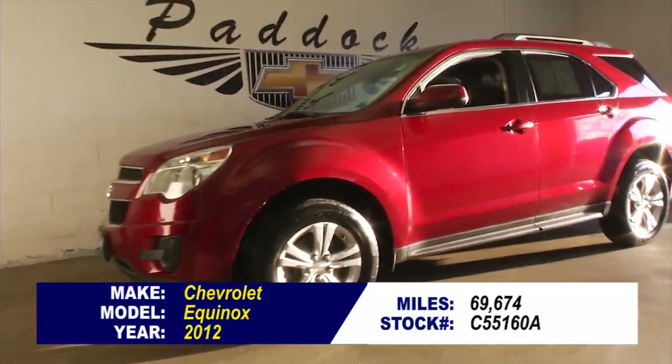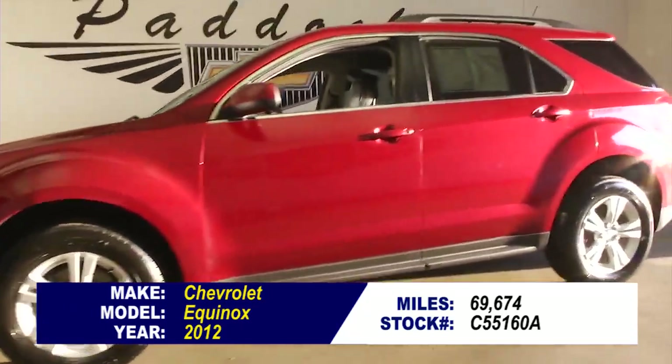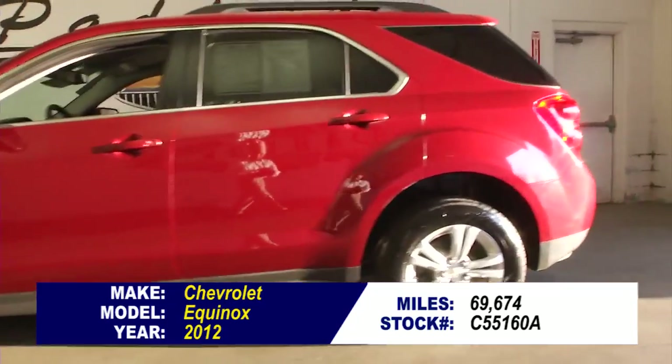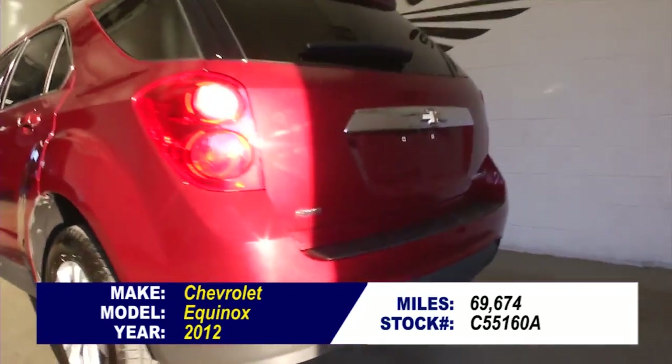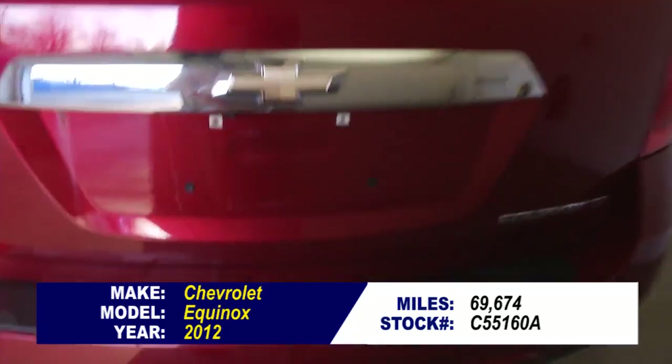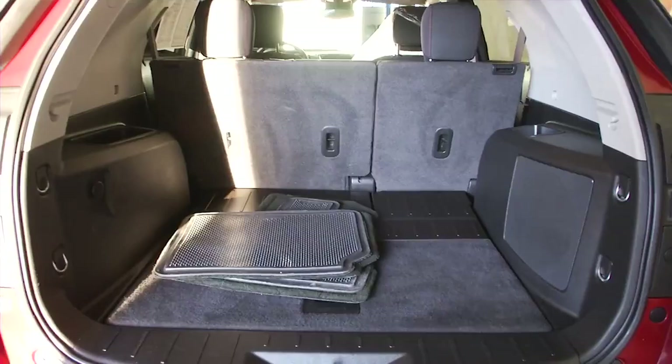This is stock number C55160A, and this is my favorite color in the Chevy lineup — that crystal red, or cardinal red metallic — with a light titanium jet black interior. I really love this color red on the Chevrolet vehicles.